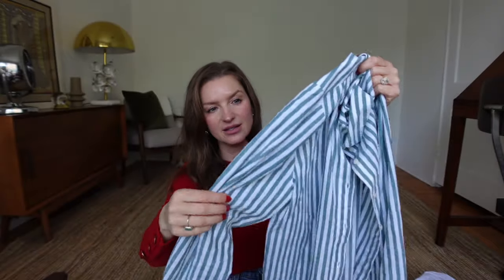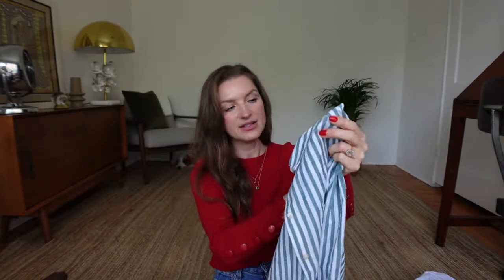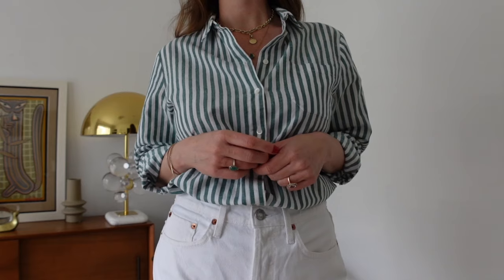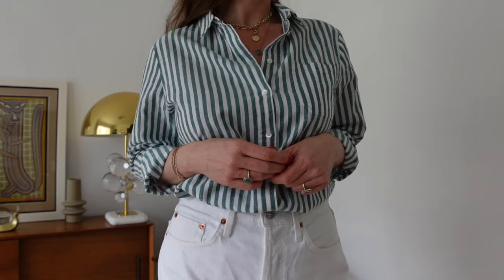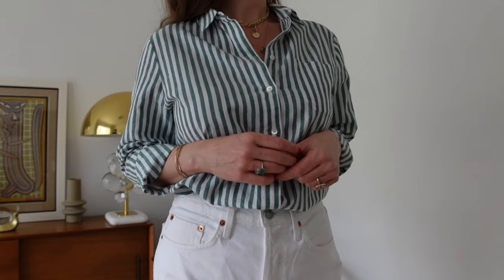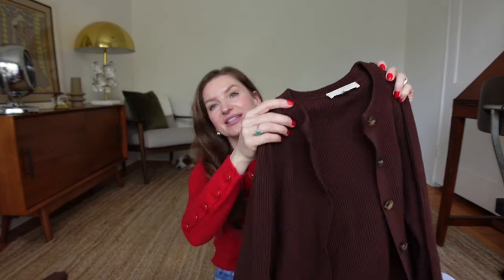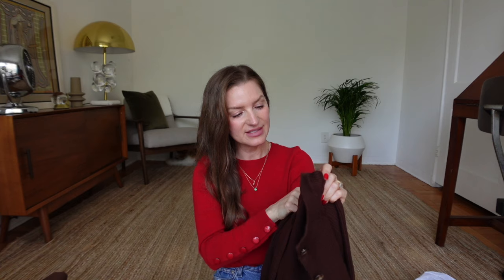The striped shirt is in size 38, so it's a little more oversized. It's 100% cotton, perfect for this time of year and even summertime as a cover-up. I like stripes and enjoy investing in different colors. One more item from Cezanne is this brown cardigan, also in size small.